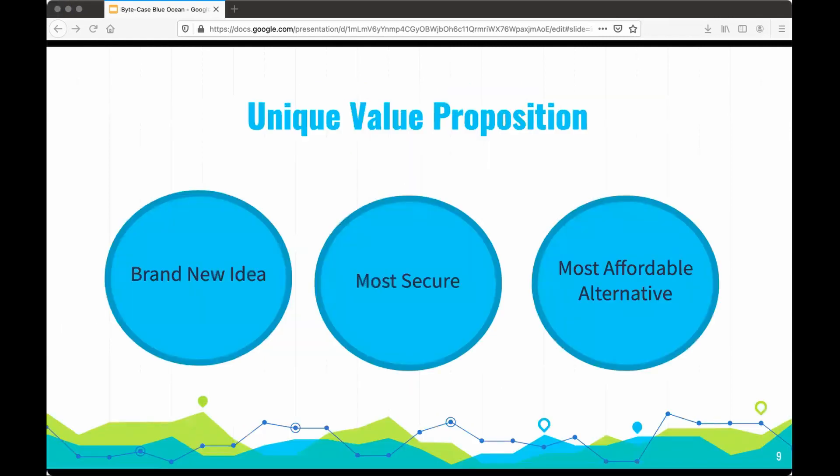How are we unique? First of all, we're a brand new idea, and no other company has made a phone case that adds storage. We're also the most secure compared to iCloud, which can easily be hacked. And we're the most affordable alternative compared to buying a higher-spec iPhone.